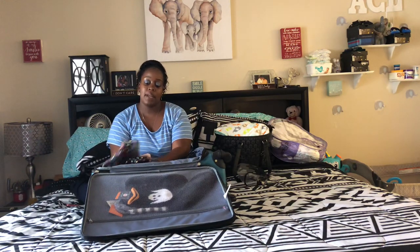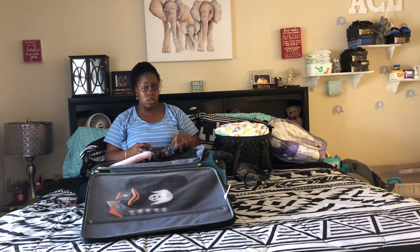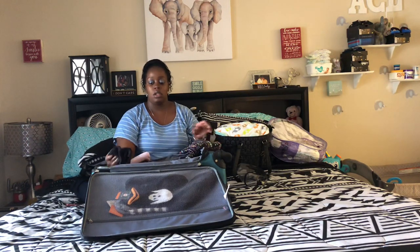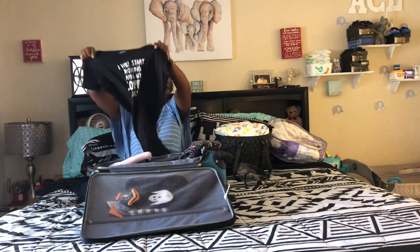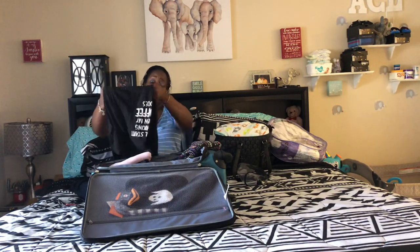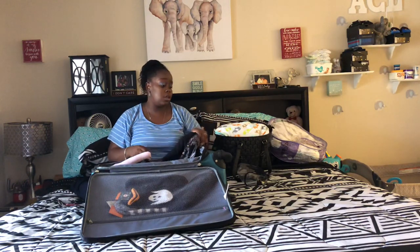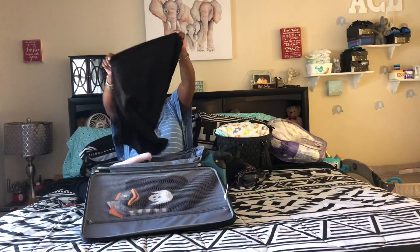Then I have some nightgowns. After a c-section you're very sore, so nightgowns are great. I have some cute nightgowns I brought from Walmart - Walmart is like the best place to go for anything maternity or nightgowns. One-stop shop, you can get everything. This one is super cute.